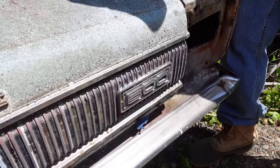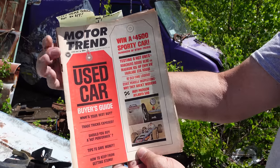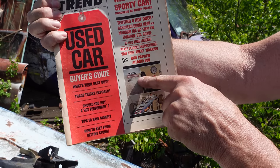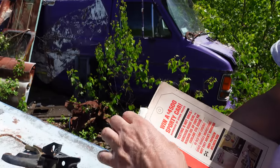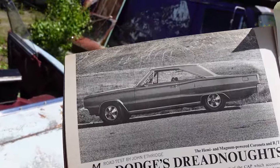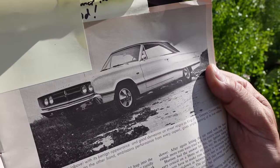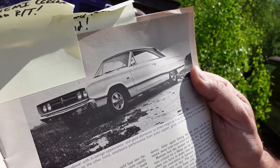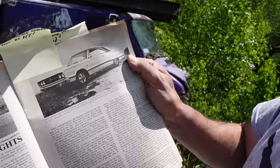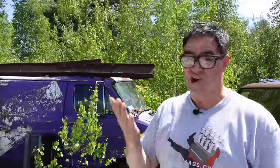This is Motor Trend, June 1967. An interesting issue because inside is a test of a Coronet RT and a street Hemi. The cars tested are — on the left-hand side — a Coronet RT with a 440, their 440 test car, with styled steel wheels. The one on the right is a Coronet 500, a '67 with a street Hemi — see the emblem on the fender? That is one of like three never-was Coronet 500 street Hemis made in '67. It wasn't supposed to happen because in '67, the RT and Plymouth's GTX were the only way to get a street Hemi, except for a handful of non-GTX, non-RT cars.